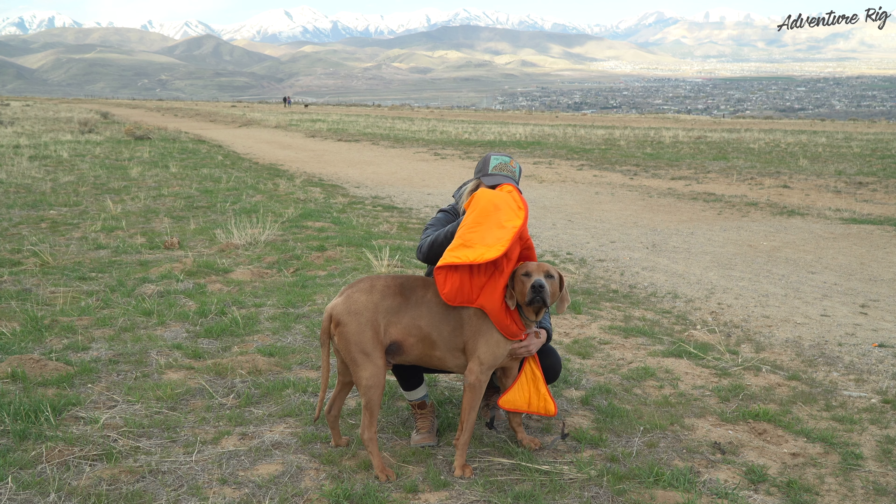Once again, this is the Quincy jacket made by Ruffwear. If you guys have any questions, leave them in the comments section below and we'll get back to you. If you're wondering where we are and what we're up to, check us out on Instagram and Facebook at AdventureRig. Make sure to subscribe and give this video a thumbs up if you found it helpful. Thanks again for watching. I'm Callie with AdventureRig.